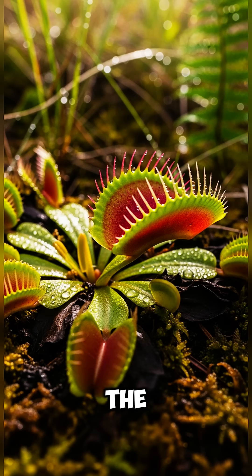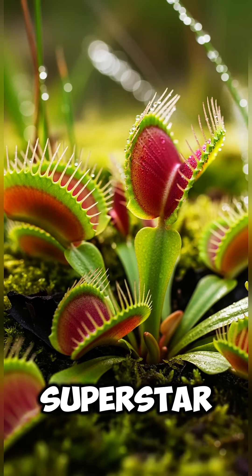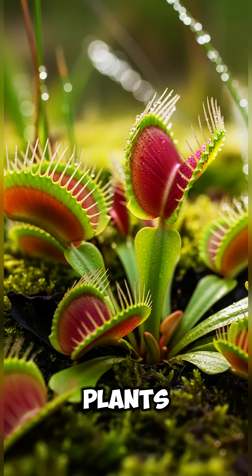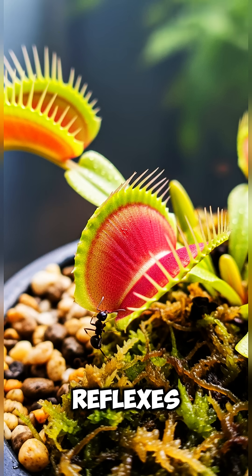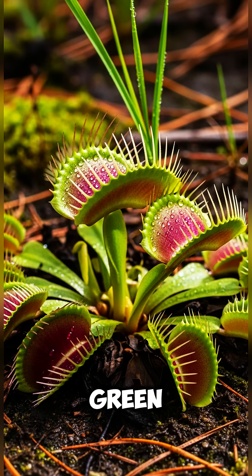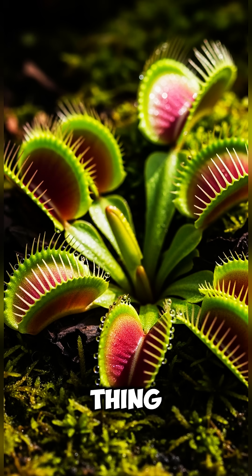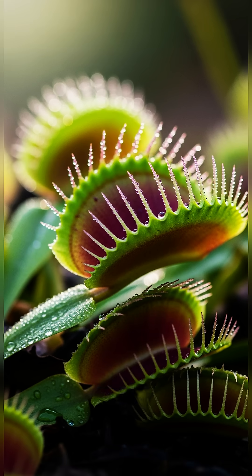First place: the Venus flytrap, the legendary champion. Of course, the crown goes to the Venus flytrap, the superstar of bug-catching plants. With lightning-fast reflexes — we're talking milliseconds — it snaps shut the moment an insect triggers its tiny hairs. It's like a green bear trap for flies. One moment you're buzzing around, next thing — snap. Venus flytraps can digest their unlucky meals in about 10 days before opening again, ready for round two.